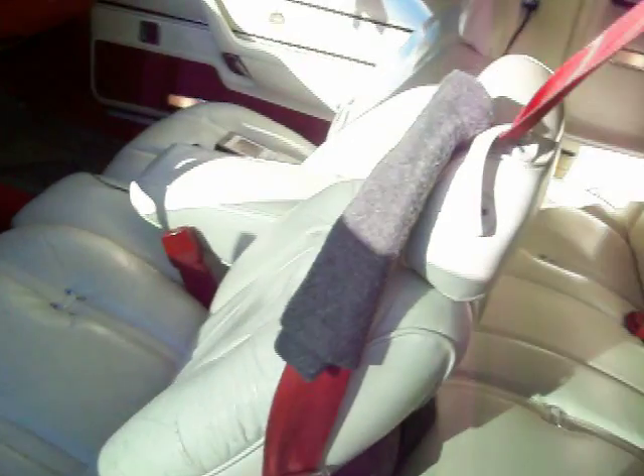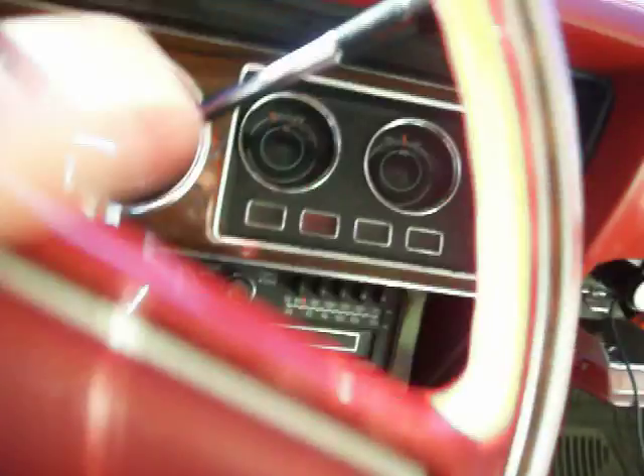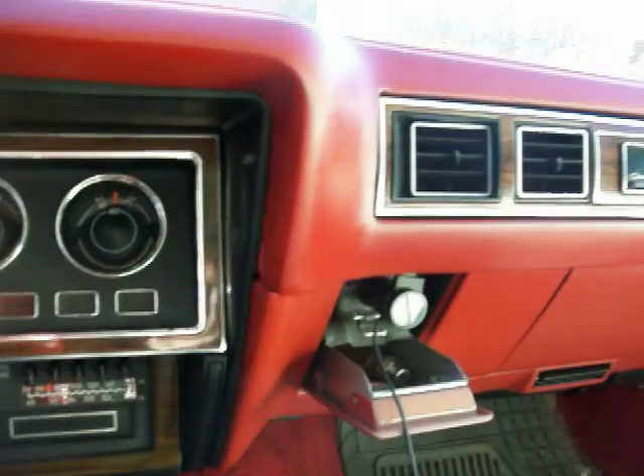Let's take a look inside. The original Corinthian leather — very, very clean as well, just like the day out of the factory. Original steering wheel. Everything is just a little bit dusty, but it's all here, all original. Nothing missing.